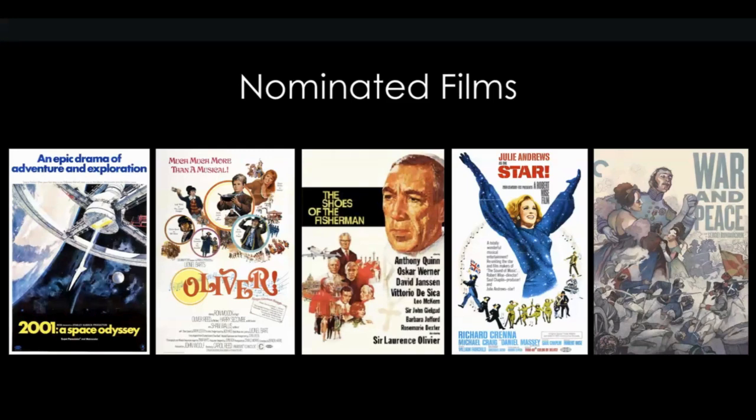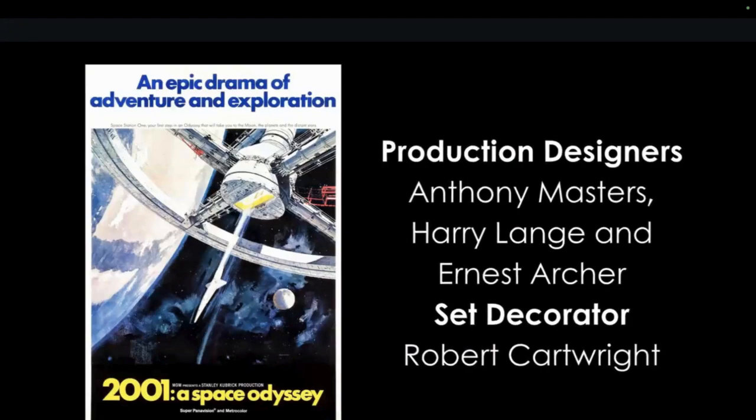I had only ever seen Space Odyssey out of these films. I saw Oliver — watched it so many times as a kid, but never really paying attention the way I did this time. Watching films through this study and really looking with a design and decorator's eye is so much more enlightening, even for films I've seen many times.